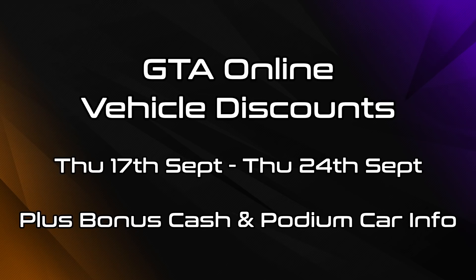Hey everyone, I'm Broughy1322 and in this video I'll be going over the various vehicle discounts that are now active in GTA Online as of Thursday the 17th of September 2020.